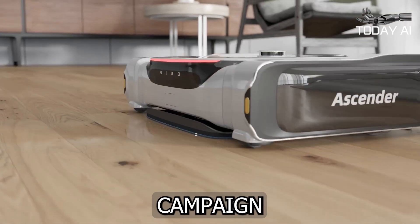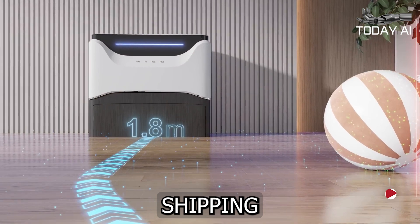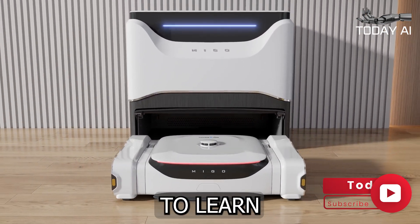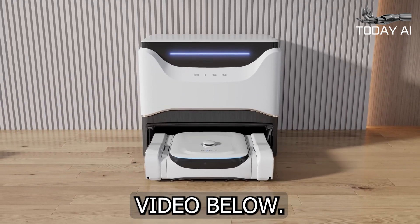If the Mego Ascender campaign successfully raises its required pledge goal and production progresses smoothly, worldwide shipping is expected to take place sometime around July 2024. To learn more about the Mego Ascender Stair Climbing Robot Vacuum Cleaner project, study the promotional video below.